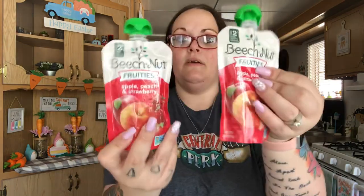Leland is starting to get back into these, so I picked up two — apple peach and strawberry. And then he wanted this one, which is an organic fruit yogurt smoothie in strawberry banana.